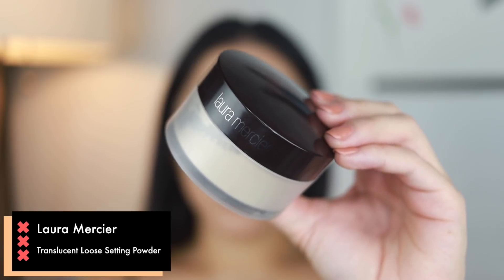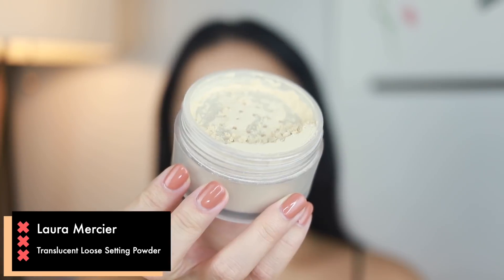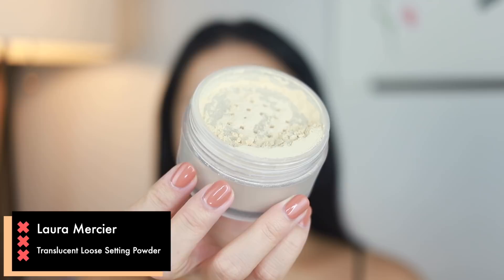Next step is baking. For this I'm using the classic Laura Mercier Translucent Loose Setting Powder. Grabbing that with my Beauty Blender, I place that all over my skin pretty much, but focusing on the under eyes, my chin, nose, and forehead. We're just going to leave that all on while working on the eyes.